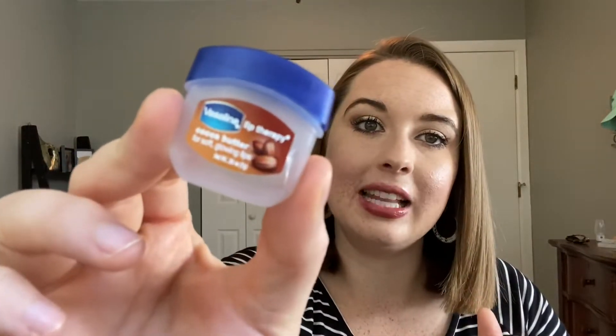A little Vaseline Lip Therapy in Cocoa Butter. This smelled great and I did really like this. I actually just made my own lip balm, so I'm going to experiment with that a little bit to see how that goes — just because I think it's cheaper and more natural. Trying to kind of get into more natural products, but I did really enjoy this. It worked well.